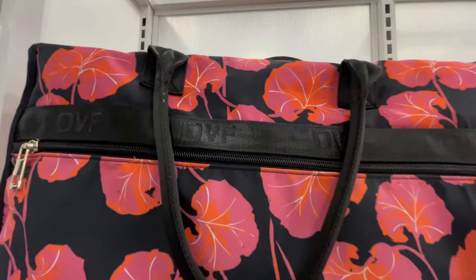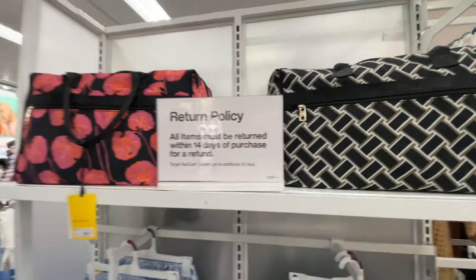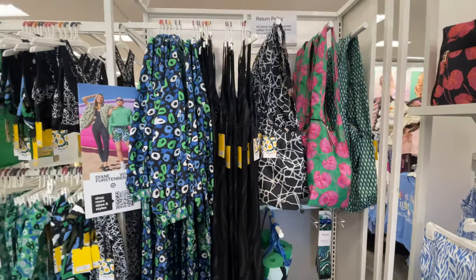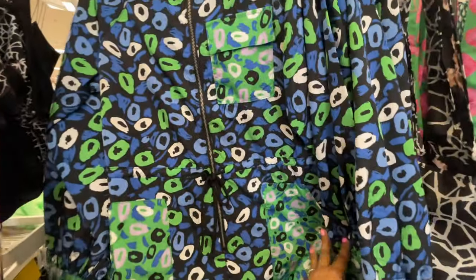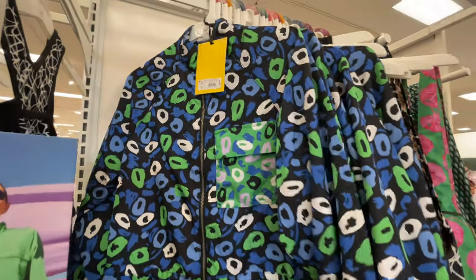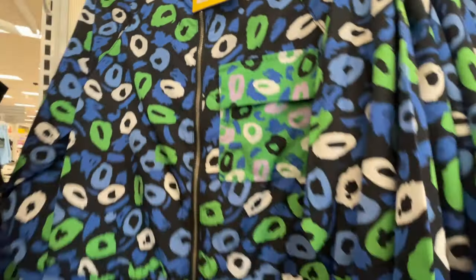These weekender bags are really cool, really cute — love the print on that. Now this was what I was coming here for. Yes, I love this — I did purchase it, I'm obsessed with it. It's $45.